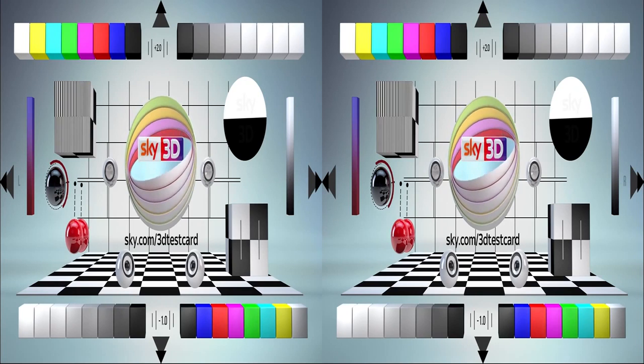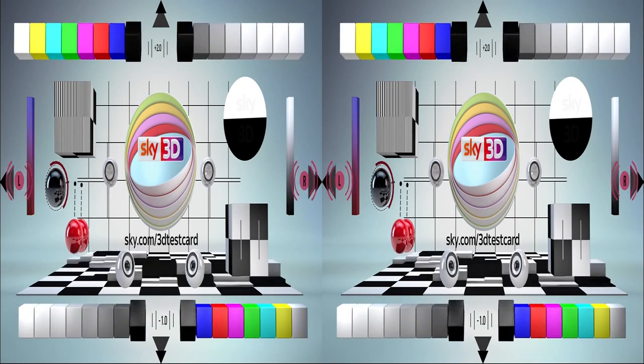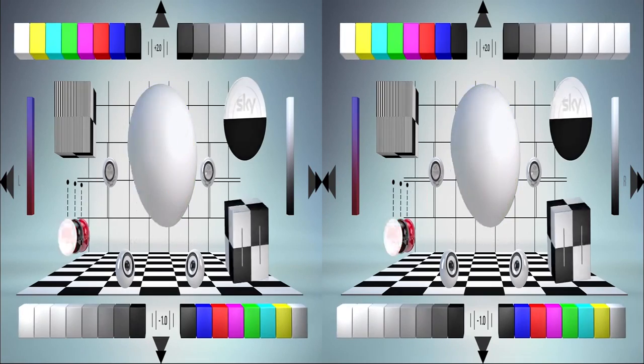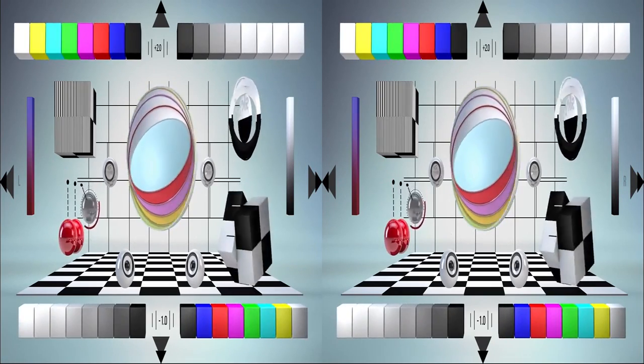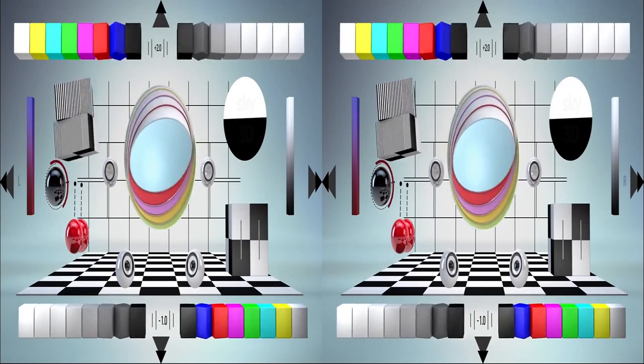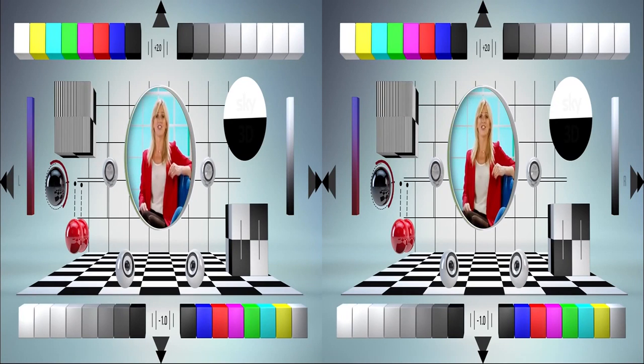One test you can do now is to find out whether you're actually watching this in 3D — pretty crucial, really. You should see an L and an R at the sides of the screen. Close your left eye and the L should disappear. When you close your right eye, the R should disappear. If they do, good news, you're watching in 3D. Don't forget to check out the extended test card programme for more tests.